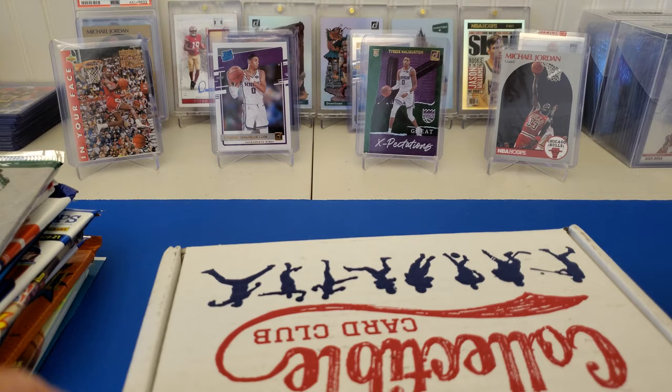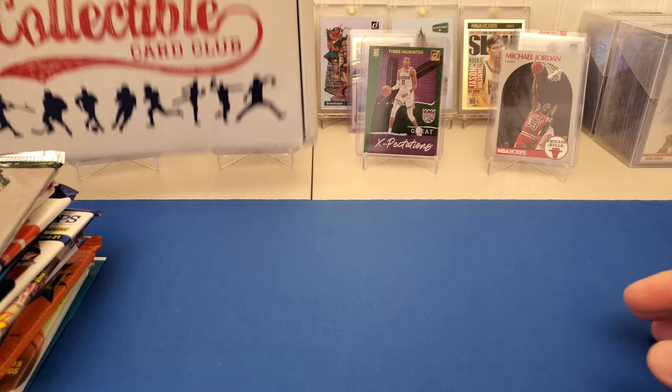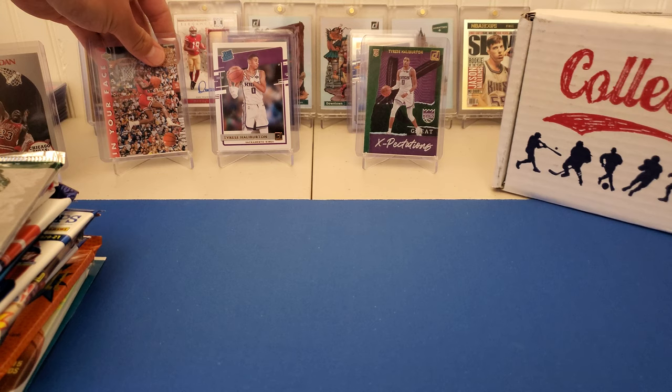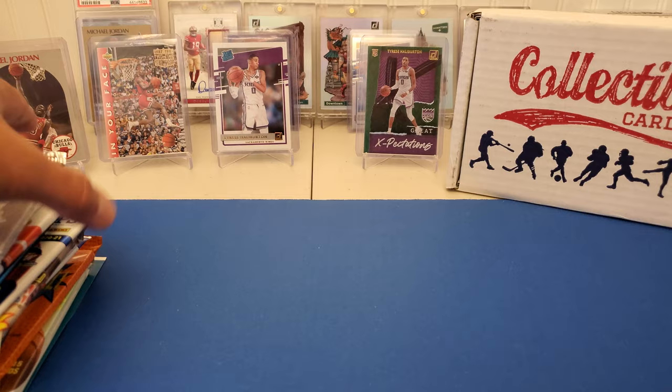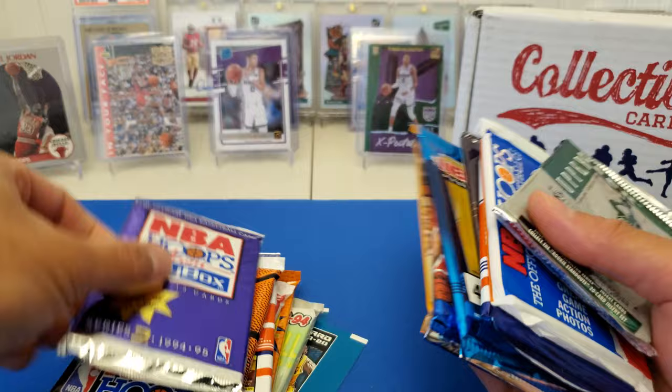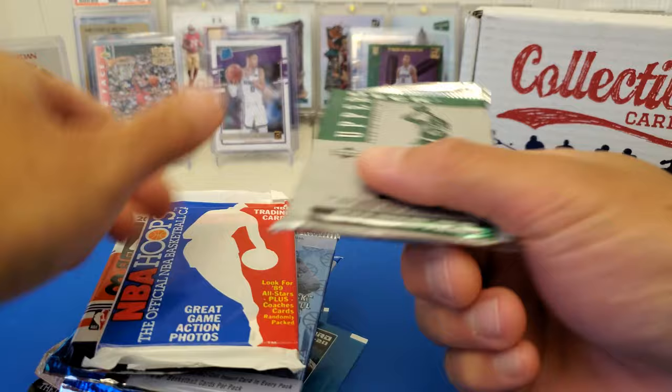Hopefully we get some good bangs out of it. We got one, two, three, four, five, six, seven, eight, nine, ten, eleven, twelve, thirteen, fourteen, fifteen, sixteen. Dang, wow — they hooked it up.